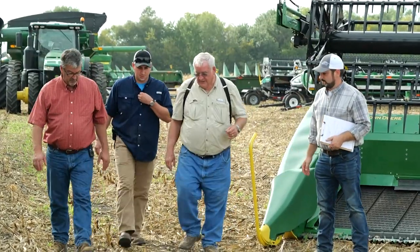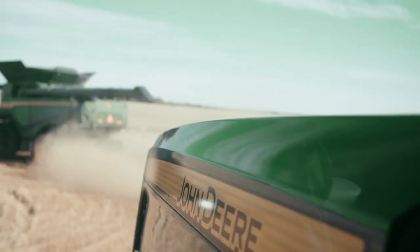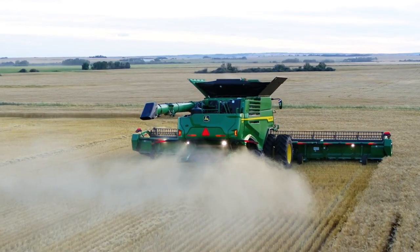Probably our biggest challenge year on year is getting the soybeans out in a timely manner. It just seems like we have a shorter window, higher yields, they just take longer to cut — which is a good thing.